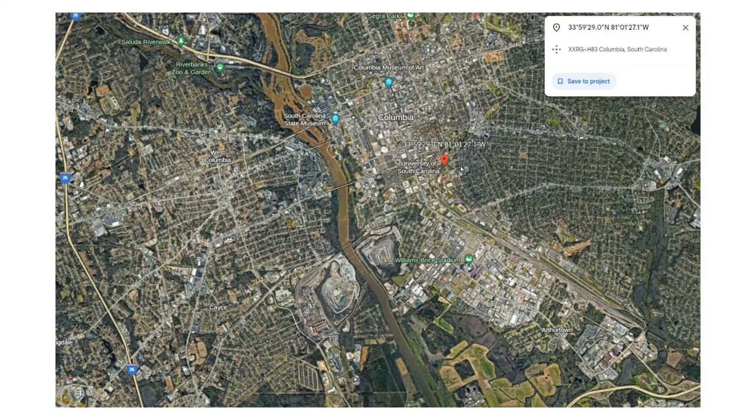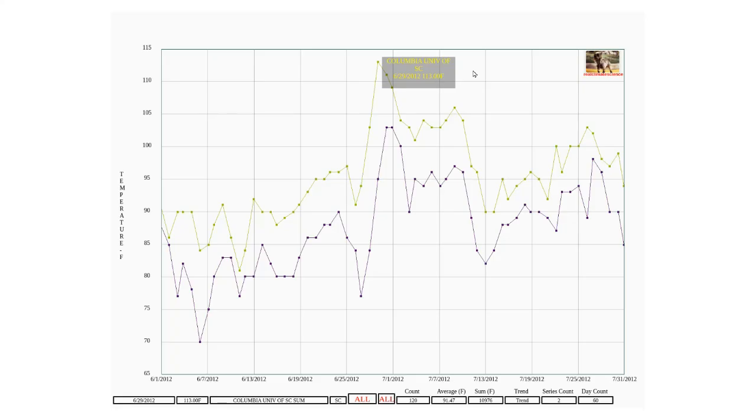It seems pretty clear that the thermometer at Columbia is suffering massive urban heat island effects — it's in the middle of a big city. The 113-degree temperature recorded there on June 29, 2012 is simply not credible. The thermometer data from Columbia is clearly defective and should not be part of the temperature record.